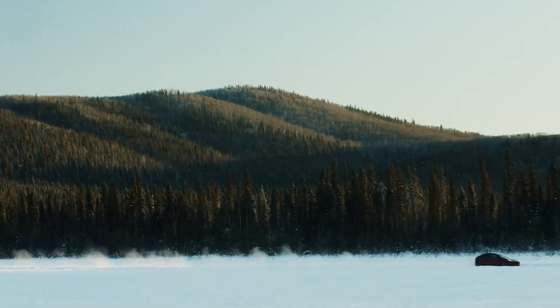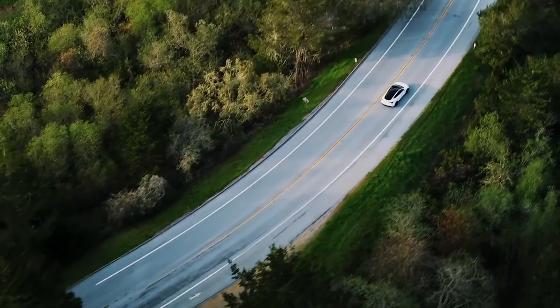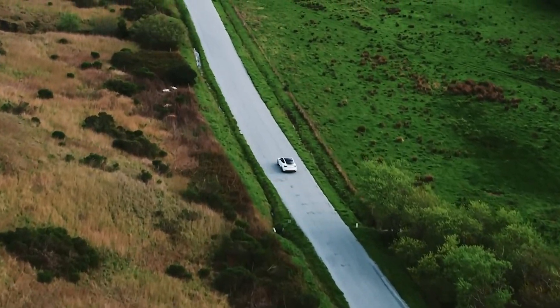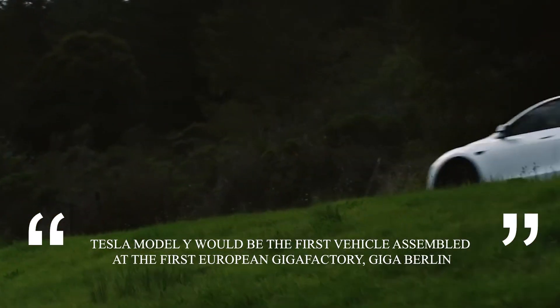Due to its huge size, the Y uses up more energy than the Model 3 and thus has a shorter range. The Fremont factory was changed to accommodate the production of the Y. In November 2019, Tesla stated that the Tesla Model Y would be the first vehicle assembled at the first European Gigafactory, Giga Berlin.